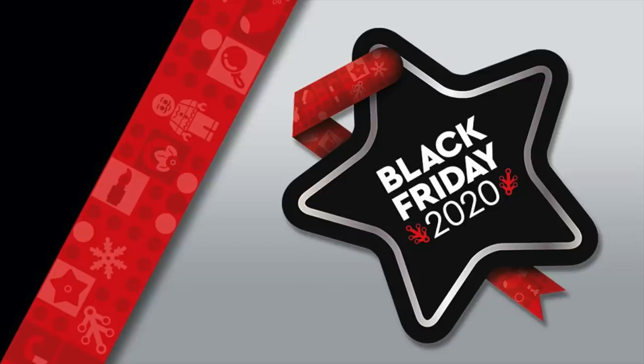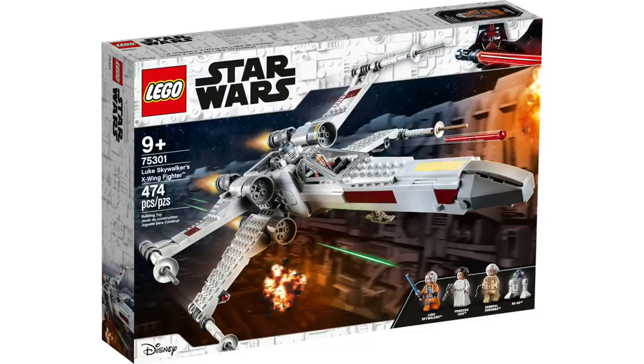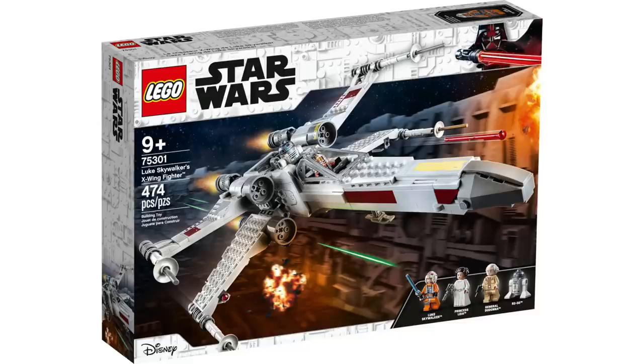If you want to support the channel, there are links to everything below. From LEGO Star Wars, they've revealed four new sets, and they're doing things a little bit differently this year, remaking some classic sets in a smaller scale.